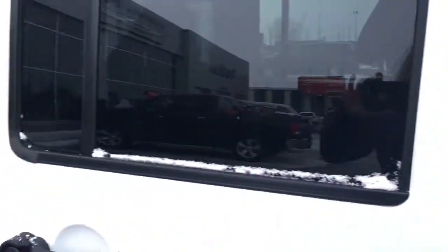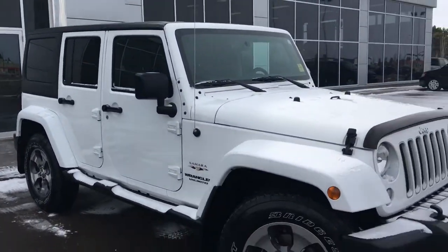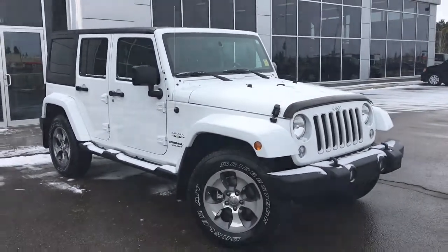So if you'd like to take this gorgeous Jeep Wrangler for a test drive, we're located at 200th and Matthews Avenue in Spruce Grove, Alberta. Hopefully we'll see you soon — take care.